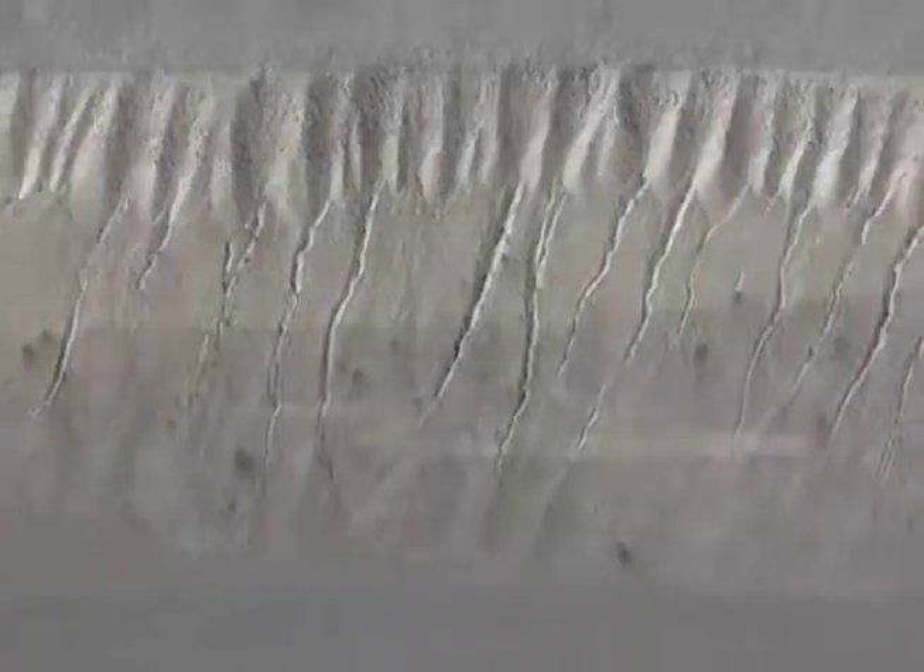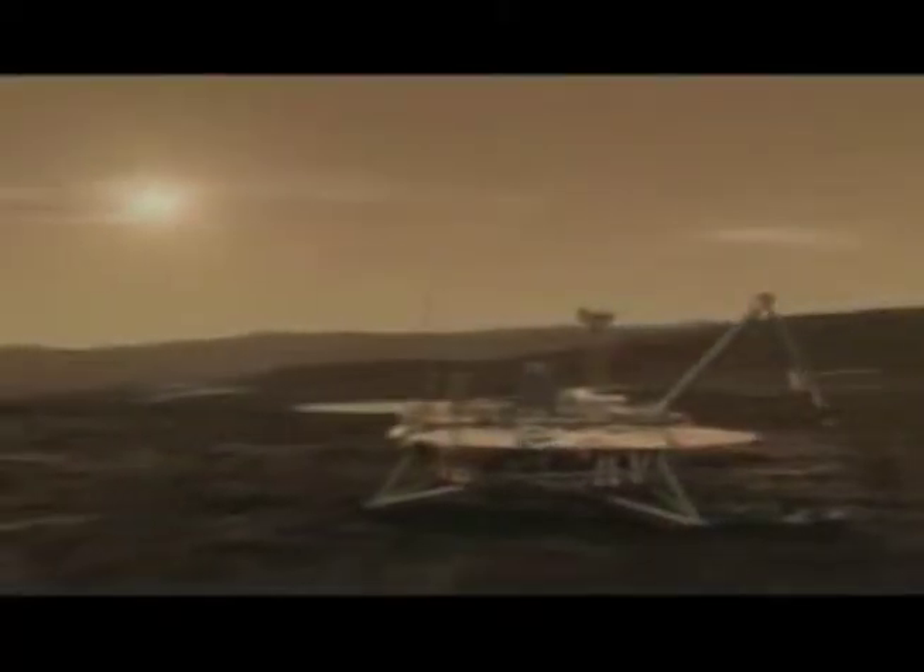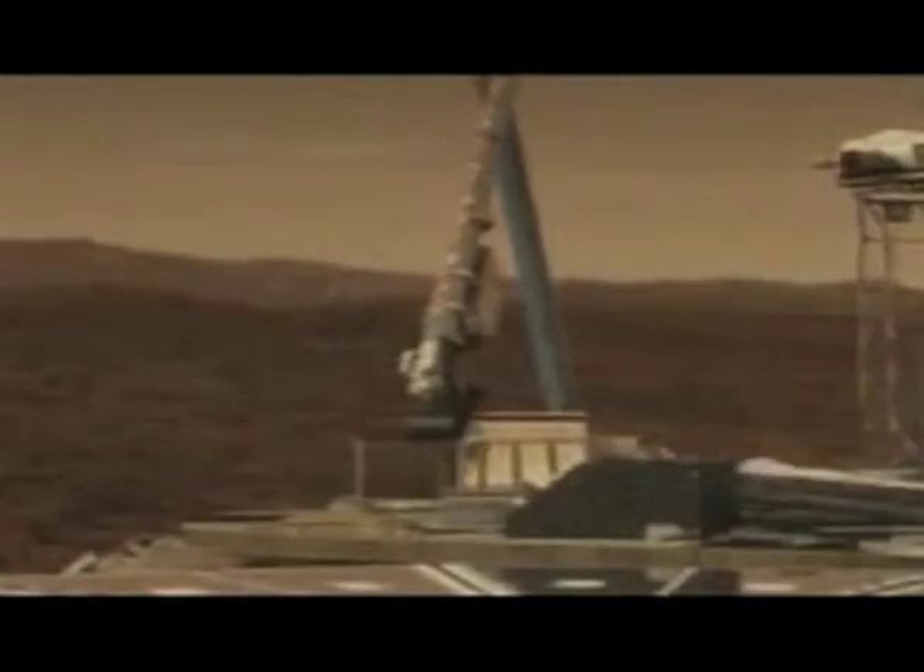NASA's trapped Mars rover finds evidence of subsurface water. Scientists say that the ground where the rover Spirit became stuck last year holds evidence that water, perhaps a snow melt, trickled into the subsurface, which makes Mars an even more interesting destination for further exploration.